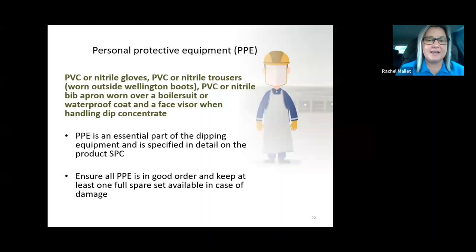Personal protective equipment is paramount when dipping. Organophosphates are harmful to human health if you're inappropriately exposed. You need head-to-toe waterproofs, but breathable waterproofs are not suitable as their breathable nature allows potential exposure to dip concentrate. Use PVC or nitrile waterproofs, and always have a spare set available on the day in case of rips, damage, or contamination.